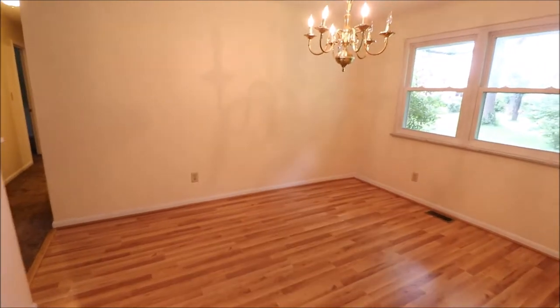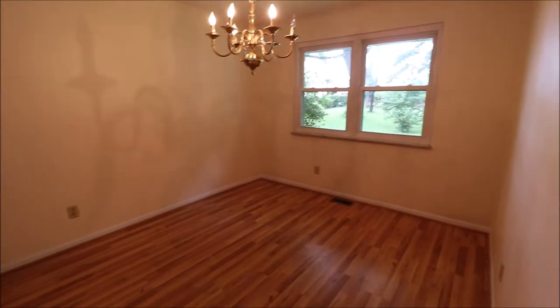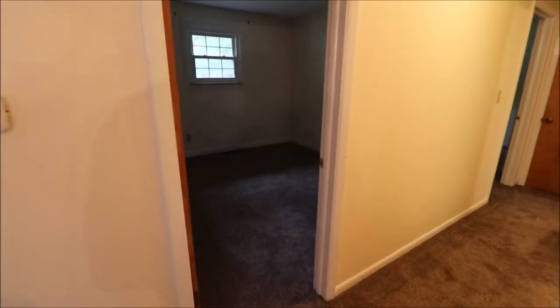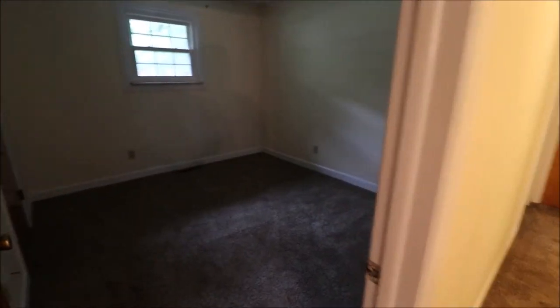The dining room here has a chandelier, so that's what we're calling it — though it could also be an office. You could even wall it up, put a door on it, and call it a fourth bedroom, since the home has three bedrooms and two full bathrooms.